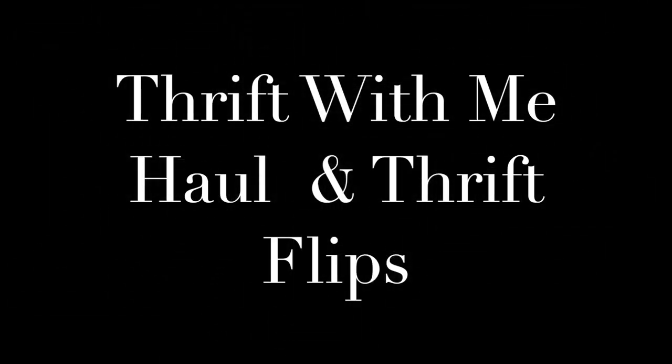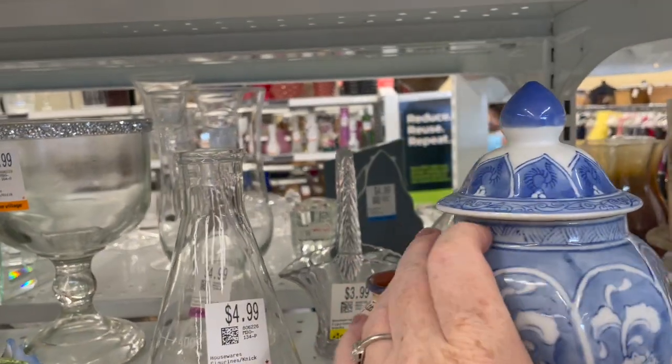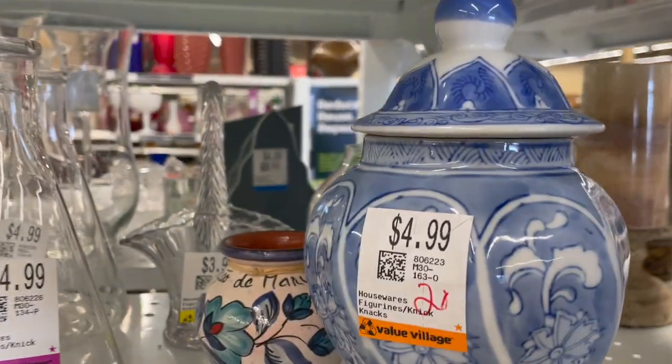Hello, welcome and welcome back if you're returning. Today's video is a couple of different thrift hauls that I've combined.